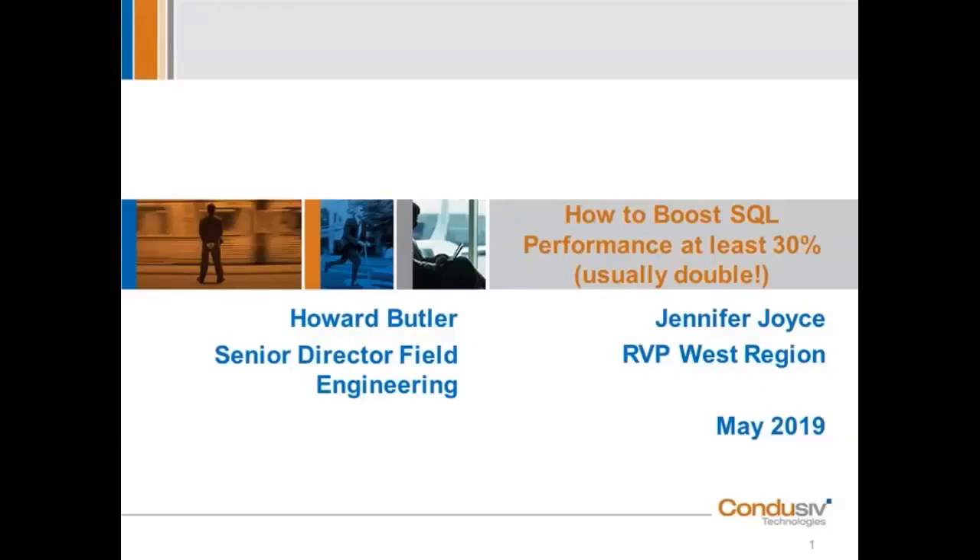This webinar is really broken out into two parts. The first part is the thought leadership portion of the call, where we're going to dig under the hood, under the technology stack, to explain what I/O inefficiencies are occurring — I/O degradation issues in the environment, especially if you're running SQL Server, especially if you've virtualized that workload — and what's happening that's stealing throughput you'd normally expect from your environment.